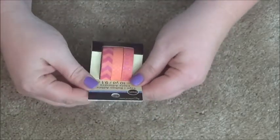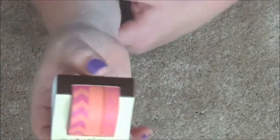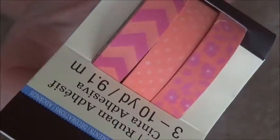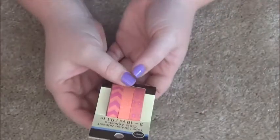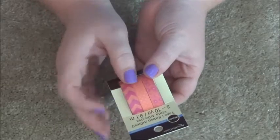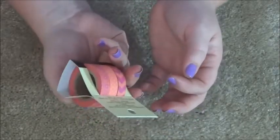First up, I got this washi — it's kind of a pink and coral color. It's got a chevron pattern, polka dots, and a floral pattern. They are 9.1 millimeters, which goes over just a little bit on my headers, but that's okay — I work with it.